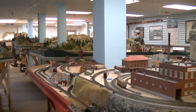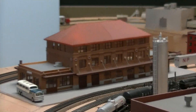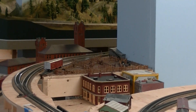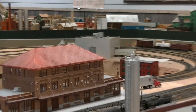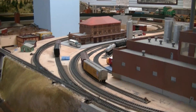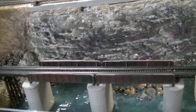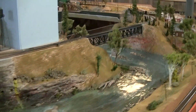Now we're running the railroad. They are at the depot in Missoula. I know that because they've got a sign. There's a nice stockyard over there. A lot of plywood still, but they're doing a lot in the time they've done. Got a beautiful bridge, water, trees. We do have trains running — they're doing track cleaning.